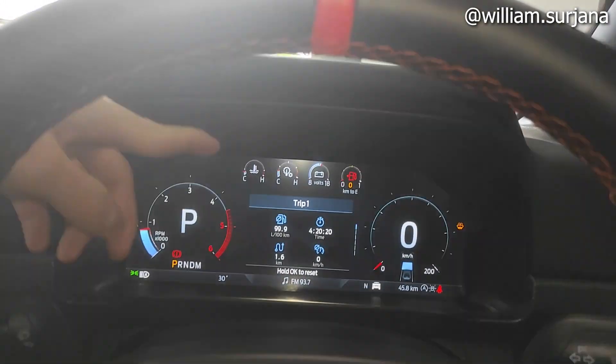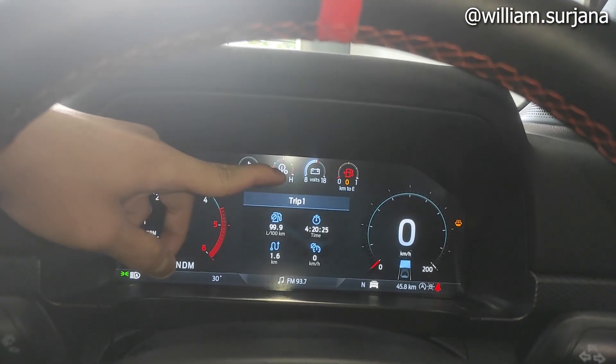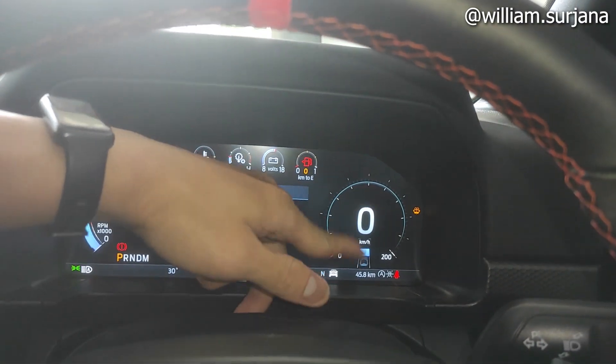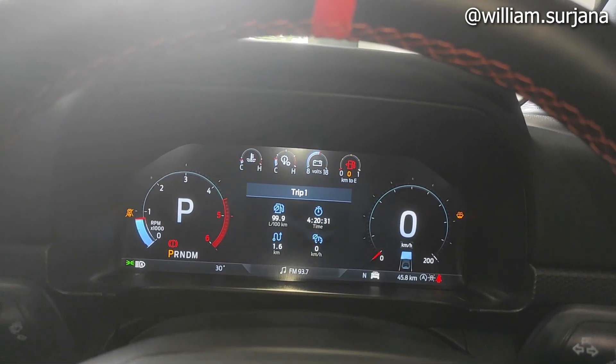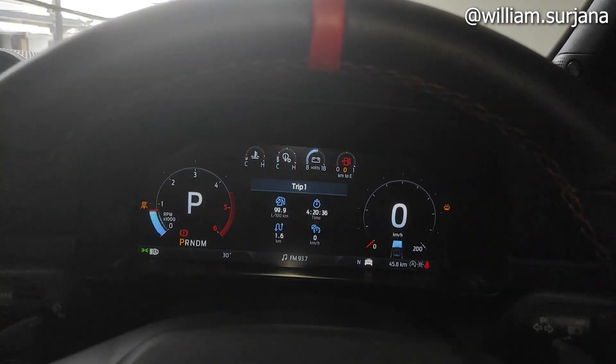Di atas sini ada jarum rpm mesin, indikator mesin, foto seaki, dan jarum tangki. Ini buat speedometer, di kiri ini buat tachometer. Ada gear position indicator juga, sama indikator offroad mode-nya.